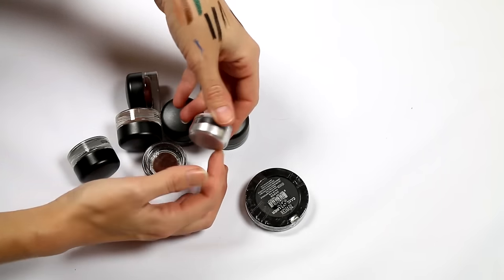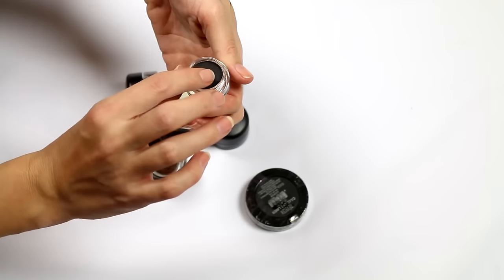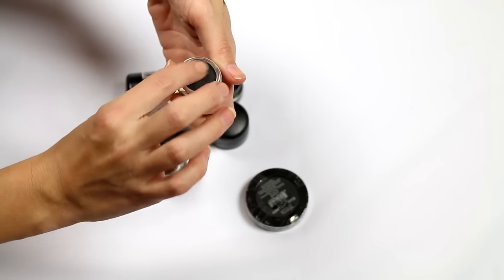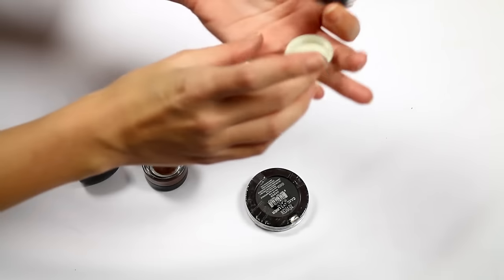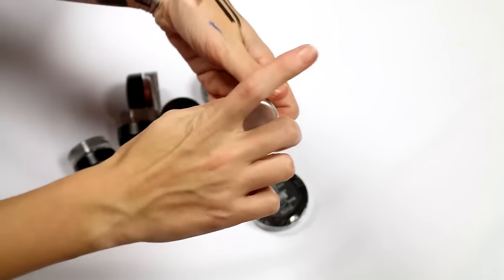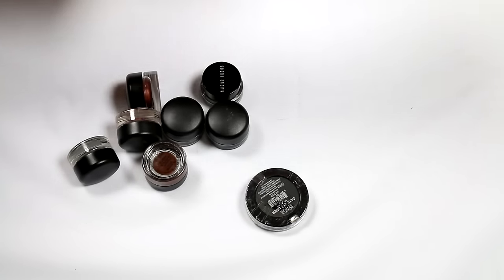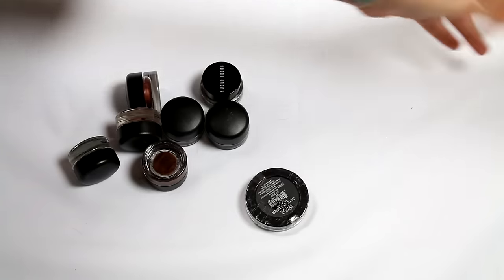There's a gel liner that was a sample from some sort of goodie bag — it looks pretty dry and not pigmented enough for me, so getting rid of that one.